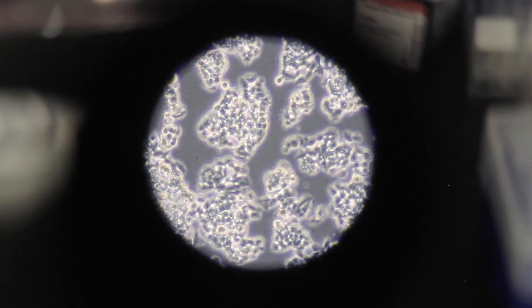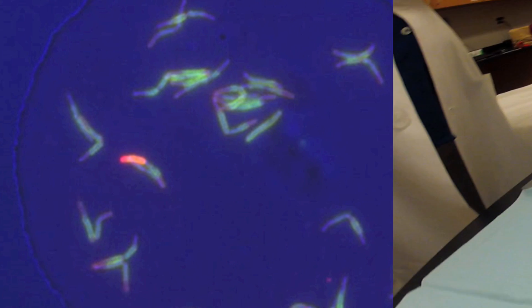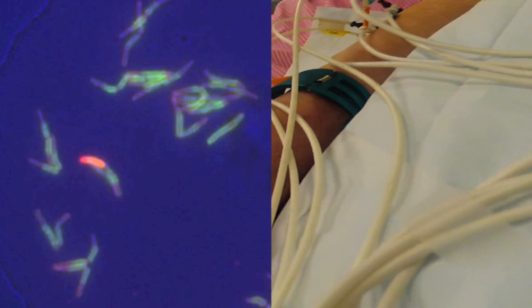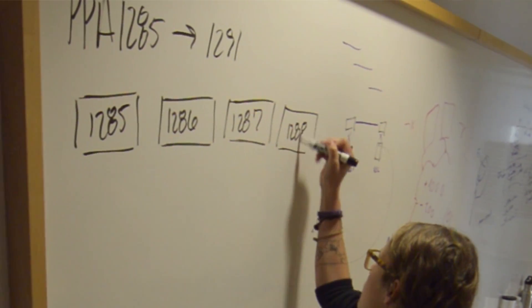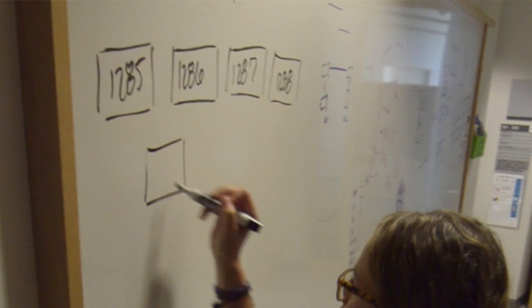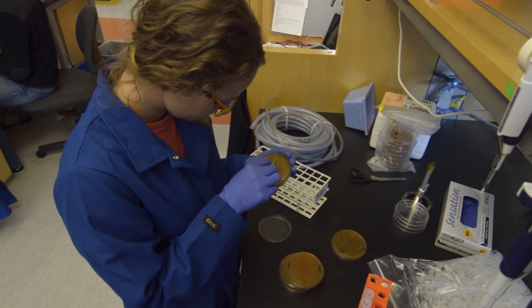The bacteria that live in us and on us are not just free-riding bacteria hanging out and doing nothing. They're actually really critical components to how our body works — defending itself against invading pathogens and environmental onslaughts. The bacteria are making molecules that dramatically alter host behavior: how our immune system responds to things, how we break down our food. So we're interested in understanding exactly what bacteria are there, what molecules they're making, what those molecules look like structurally, and what they're doing to us.